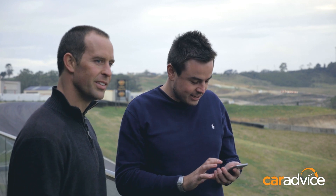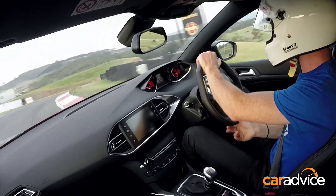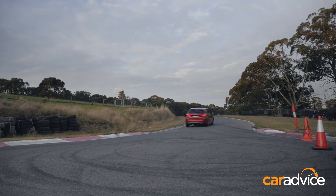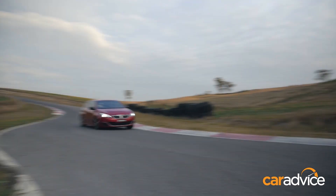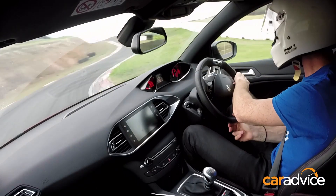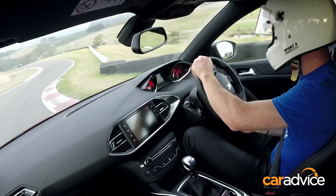Next up is the Peugeot 308 GT. This is the car that doesn't have as much power, doesn't have as much torque, but uses less fuel — the more conservative option. There's a lot of tyre noise coming from the Peugeot and it doesn't look like it's going as fast. It seems to be sitting pretty well on the road through the corners, probably not as solidly as the Golf, but it still looks fantastic. And the result: one minute, 8.8 seconds. That's only a 1.8-second difference for a car meant to be a full second slower to 100.